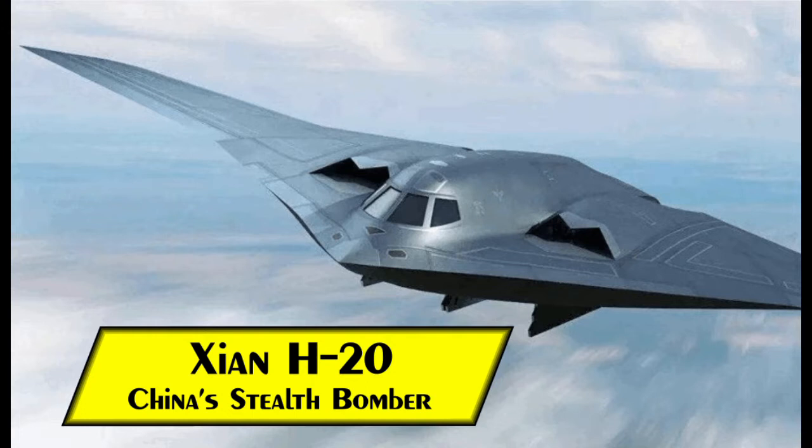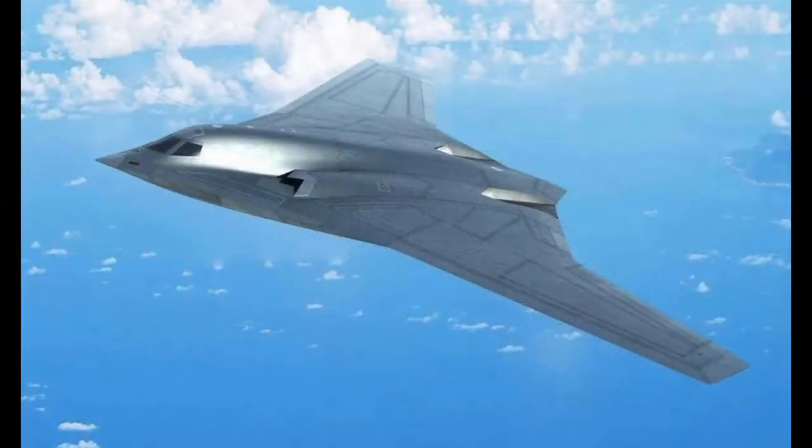Welcome to the Stealth Channel. In today's video we will examine the Xian H-20, China's Stealth Bomber. The H-20 is China's next generation strategic bomber for the People's Liberation Army Air Force, being produced by the Xian Aircraft Industrial Corporation, or Xian for short.